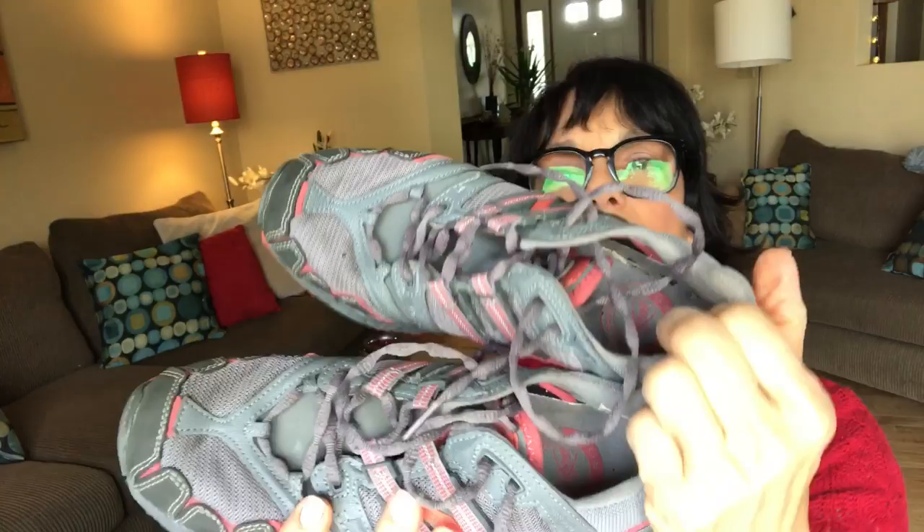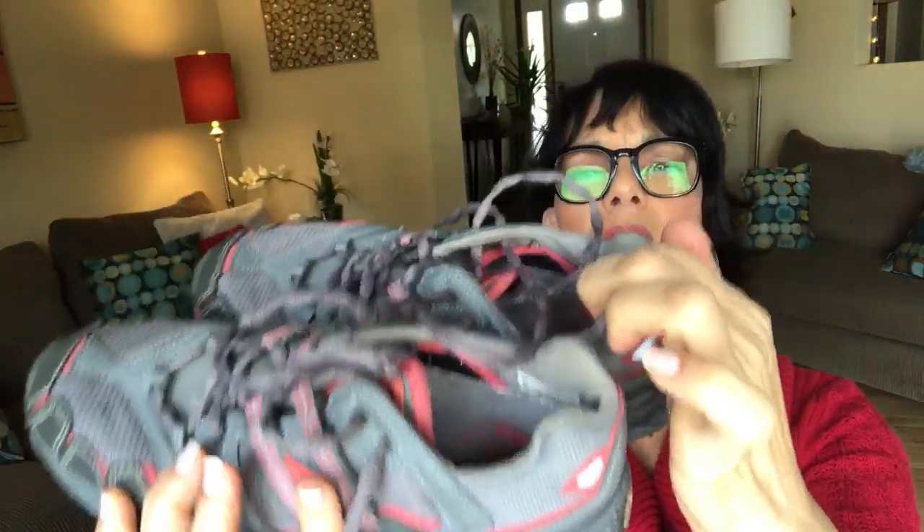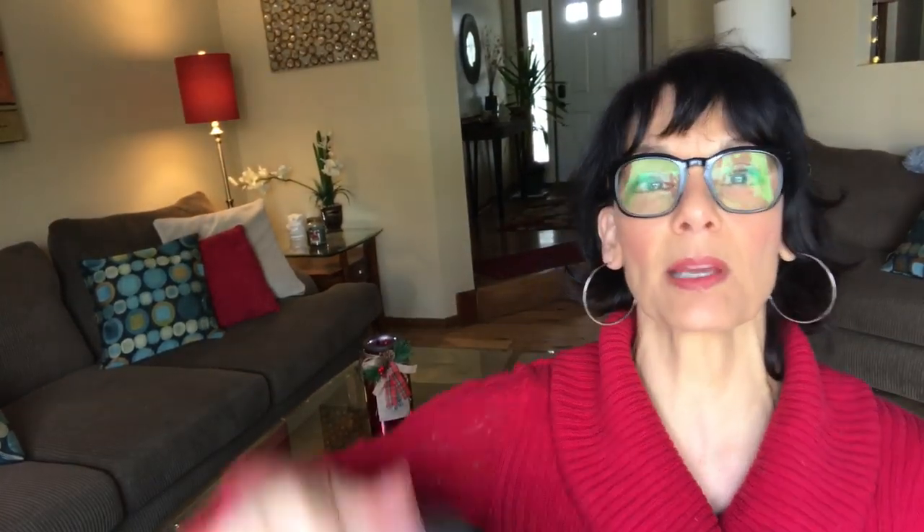Here's a pair of sneakers. They're gray with some peach or pink trim on them. The bottoms look in pretty good shape. These are New Balance and they're a size 9. I think that's a pretty decent pair of shoes — I should be able to resell.